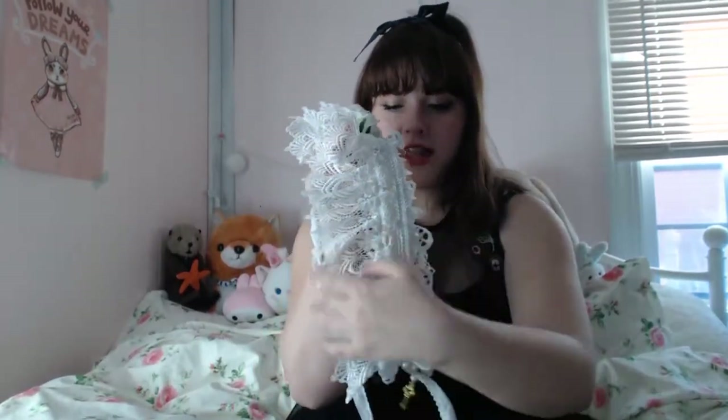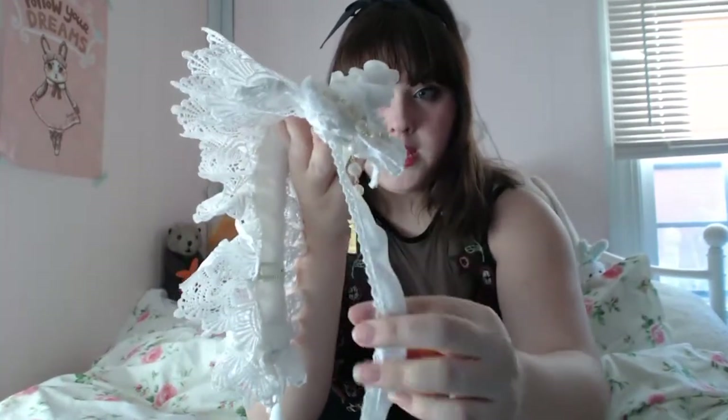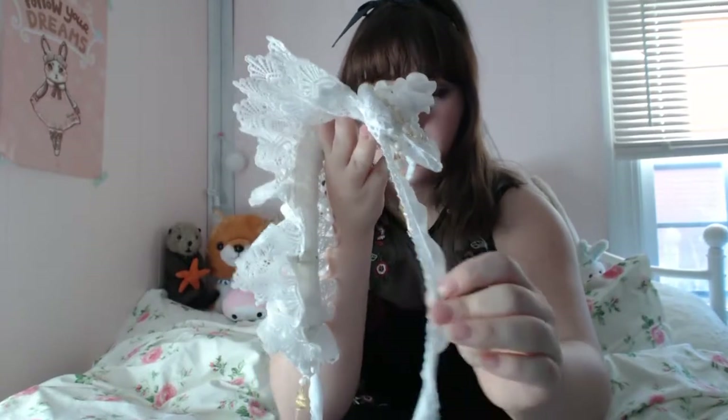The next item I bought is a headdress from a brand called Twilight Fashions. It's a white headdress with a thicker lace on one side and a smaller lace on the other. It has roses and bows on each side, plus some pearl chain and a little key charm that's the same on both sides.